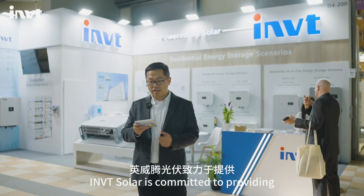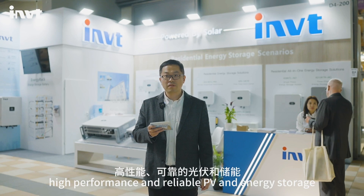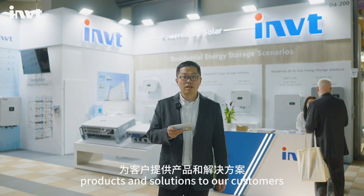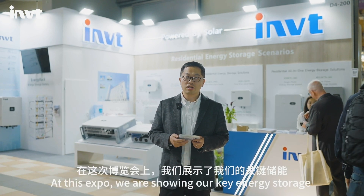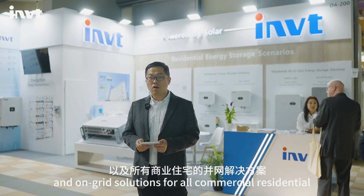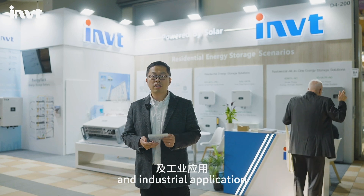IMG Solar is committed to providing high-performance and reliable PV and energy storage products and solutions to our customers all over the world. At this expo, we are showing our key energy storage and on-grid solutions for all commercial, residential, and industrial applications.